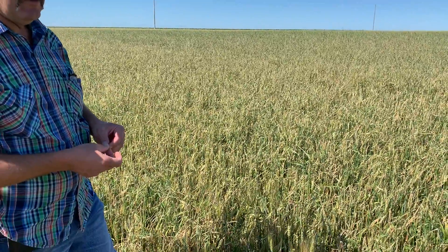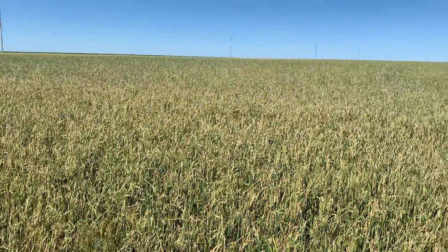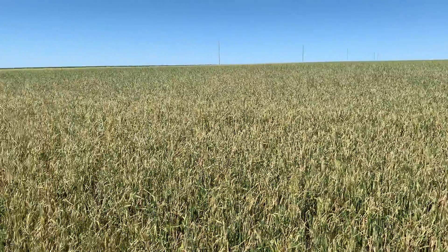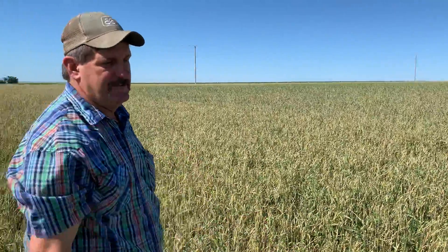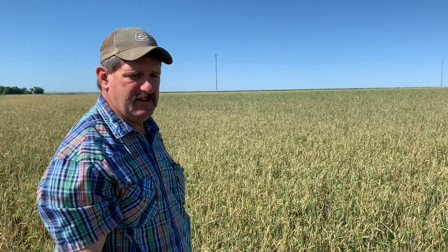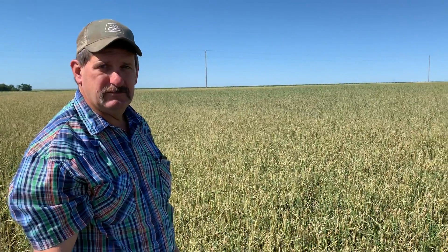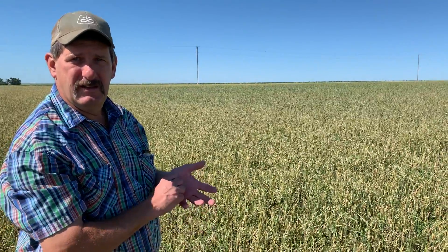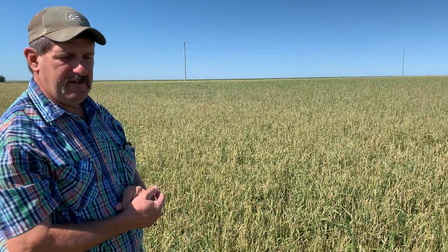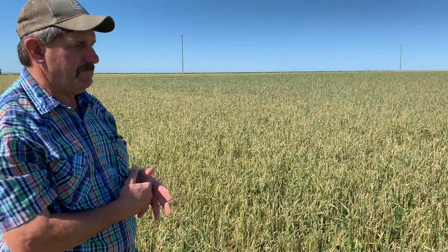We evaluate and figure out how many seeds are there, how many are not there, how many there would normally have been. It's insurance, just like insurance on a vehicle — we had a crash by the hail. So we figure out what the value is left, and then the insurance company pays me a percent. If it's completely wiped out, 100% of what you're insured for. And if it's 50%, then they pay you 50%, and then you harvest it and make the rest of it up.